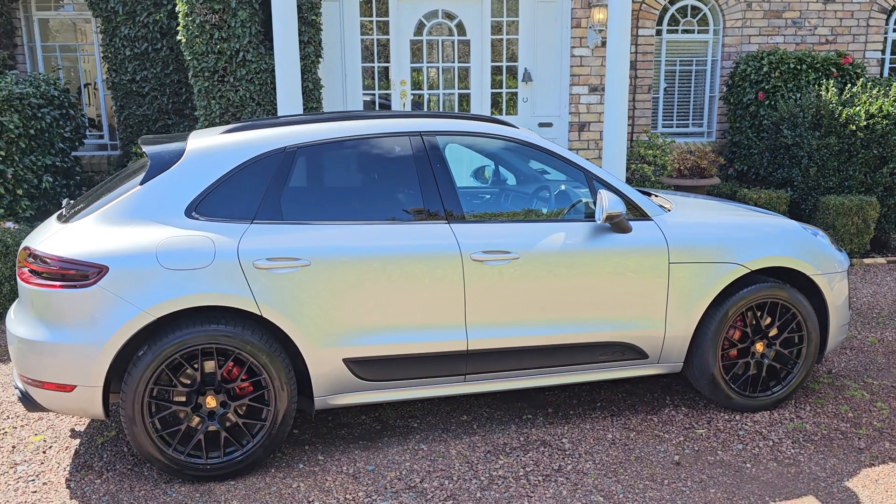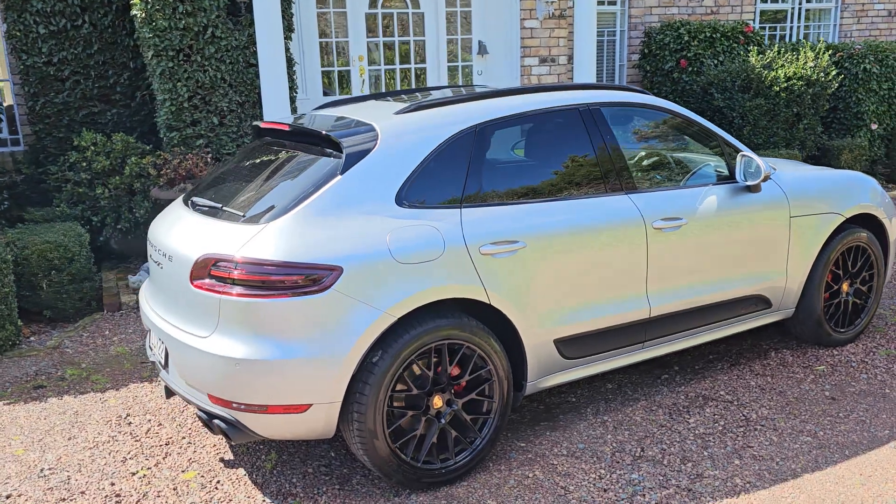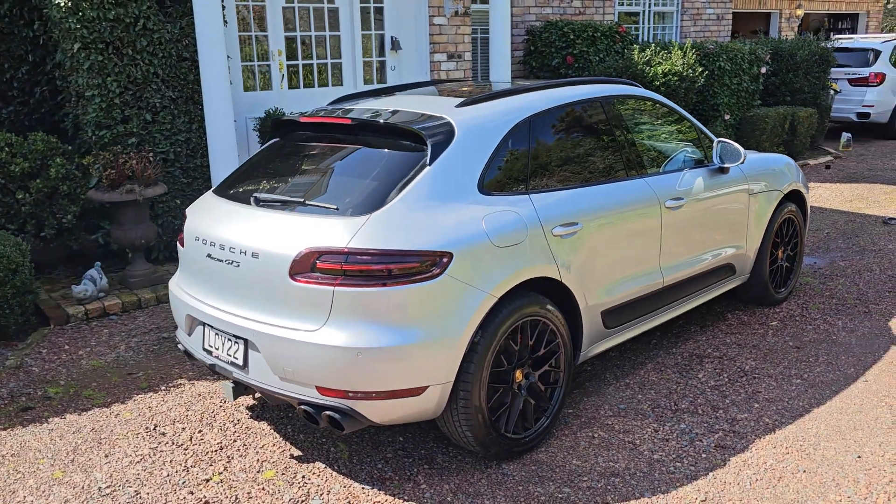The GTS is a high-performing, good-looking and very practical vehicle. The back seats fold down, there's a large boot area, and it's easy to park.